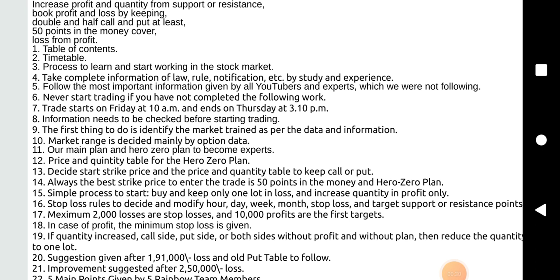Never start trading if you have not completed the following work. Trade starts on Friday at 10 AM and ends on Thursday at 3:10 PM.